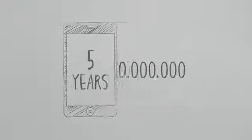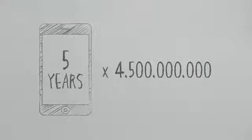And this number of phones is rising. In five years' time, 4.5 billion smartphones will be used around the world. Just imagine how much energy all those phones are going to need, and how big the CO2 emission will be to produce that energy.